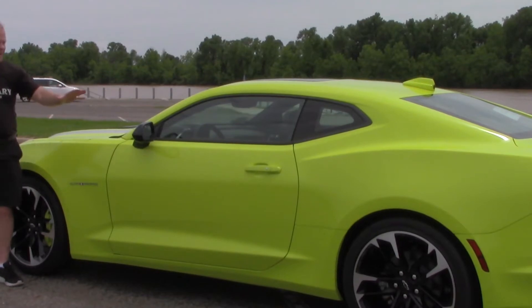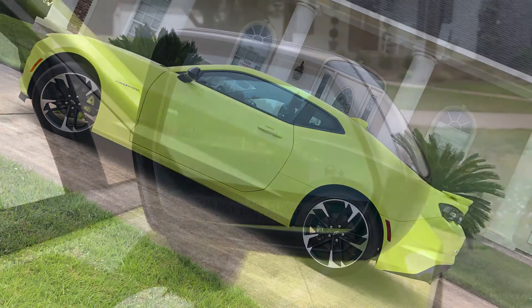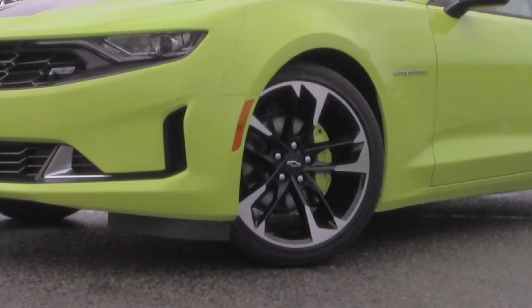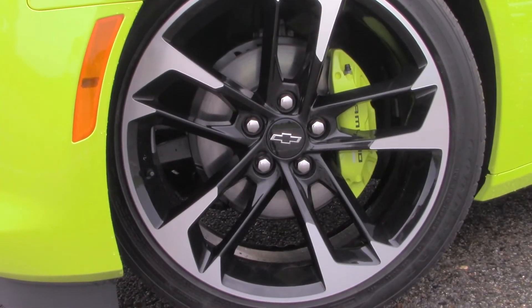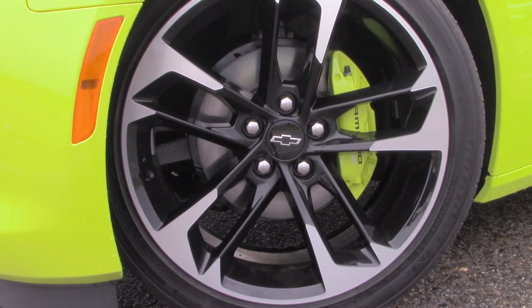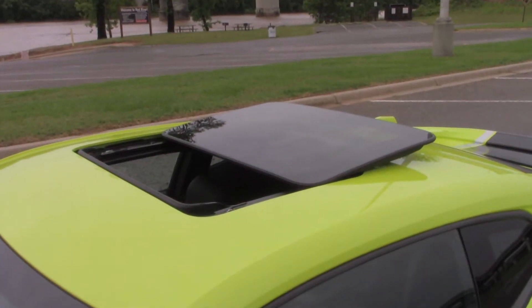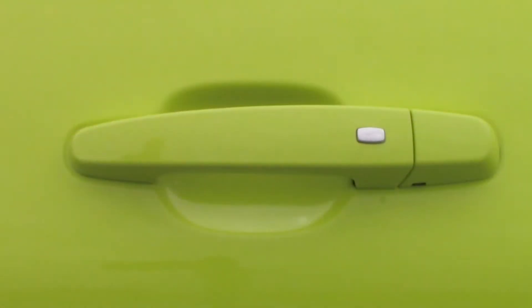A quick couple of notes about the side of the Camaro. You're going to notice the black accents — the black mirror and black trim around the windows — and the painted silver 18-inch wheels. You'll also notice that the Shock exterior color carries over onto the brake calipers. Then of course there's the Camaro badging here on the side.